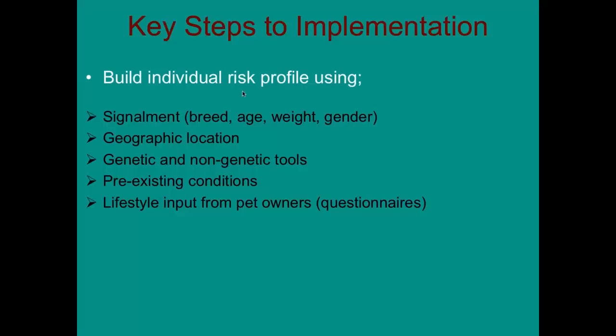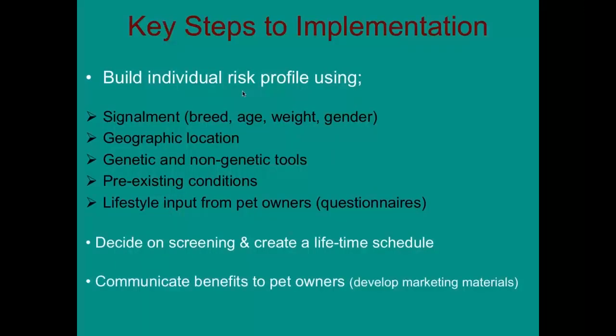The key steps to consider when implementing personalized medicine in practice are: building an individual risk profile using the patient's signalment, where they live, what they do, and any preexisting conditions; capturing information from pet owners; deciding on the screening schedules you want to do and what type of screening you can do in your practice; and then communicating these benefits to pet owners by developing marketing materials that explain why focusing on prevention and early detection is important.